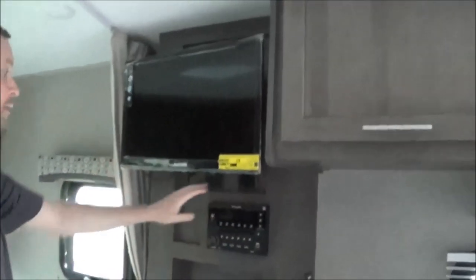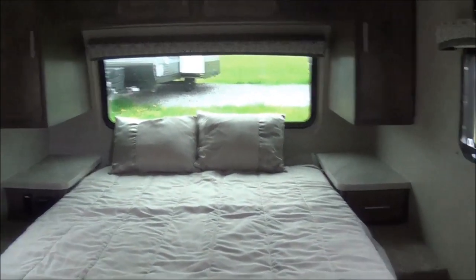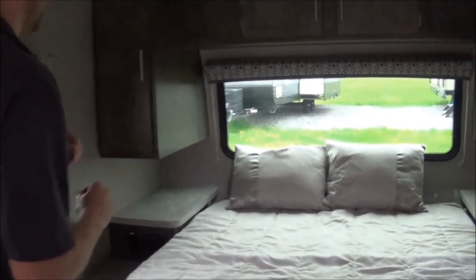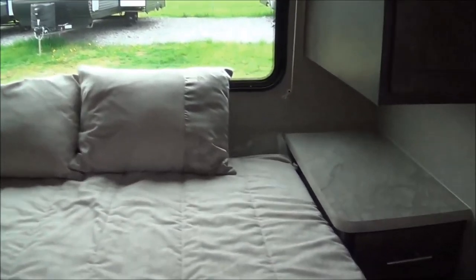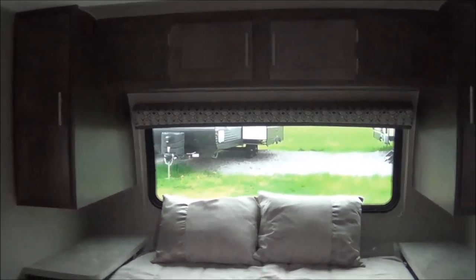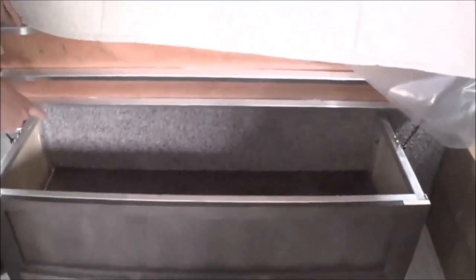More cabinetry to the left of the microwave and above the oven. You've got a nice TV here — I believe it's 19 inches — and then you have the Bluetooth radio. You can see this nice front windshield that's not glass. A lot of people ask if it's glass — it's not glass, it's shatterproof. You have two nightstands outside of your bed, a charging station, and an outlet on the other side as well. You have cabinetry to the left and right, a little storage here, and drawer space as well.